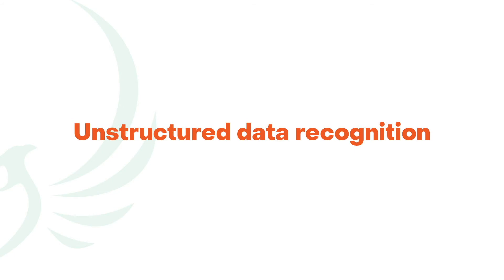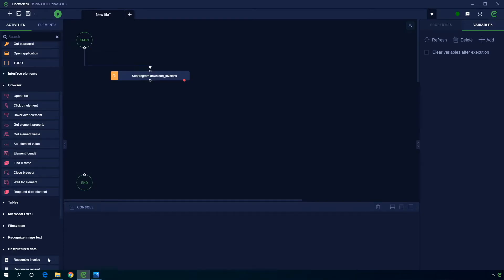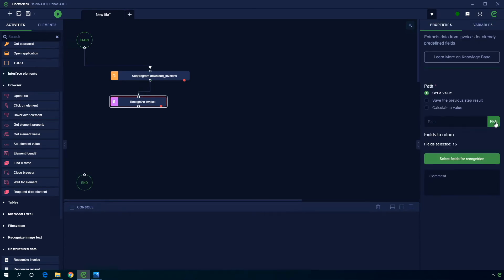Dealing with standard document variability like processing invoices with multiple layouts is now possible with unstructured data recognition technology. Now you can instantly extract key data areas from invoices, receipts, and IDs — all with the power of AI.